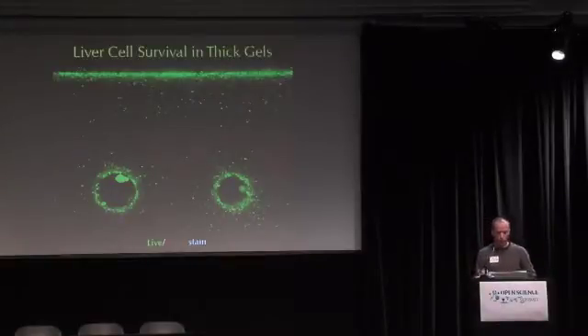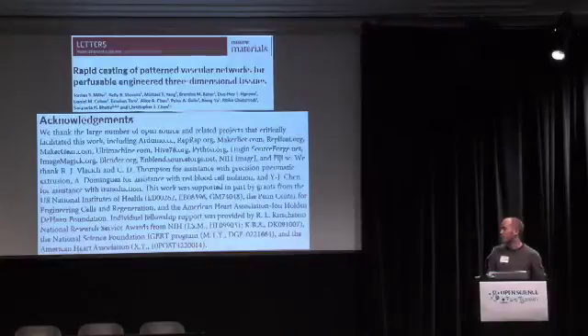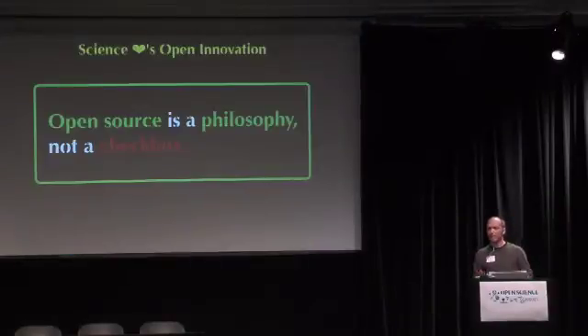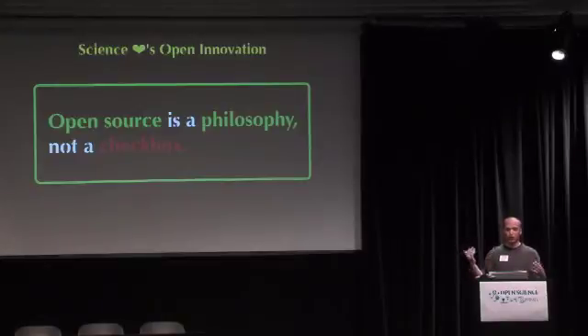We got this published in a peer-reviewed journal article. All of the open source projects we used are in the acknowledgments — you should check them all out. Python was a great scripting language we used. The key idea is that open source really is a philosophy, not a checkbox — it's a philosophy of working with people all around the world any time of day, and people will come together to help you solve your problems.